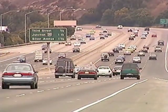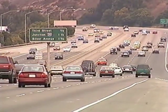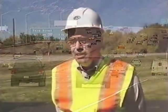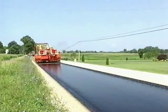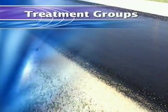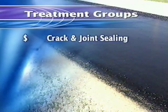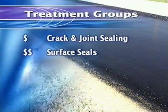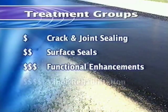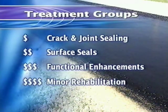By their very nature, pavements subjected to greater traffic volumes and heavier loading are more apt to deteriorate than roads that are not. So we need to look at traffic conditions to determine the most cost-effective treatment available. Agencies generally break preventive maintenance treatments into four broad groups: the least costly crack and joint treatments, surface seals in the moderate price range, the more expensive functional pavement enhancements, and minor rehabilitation techniques.